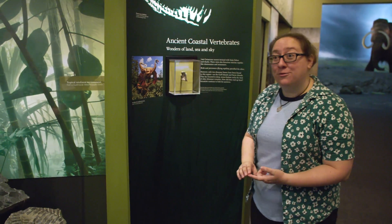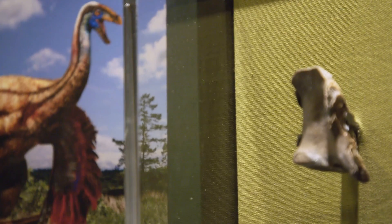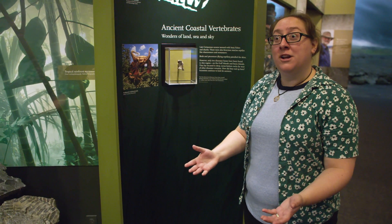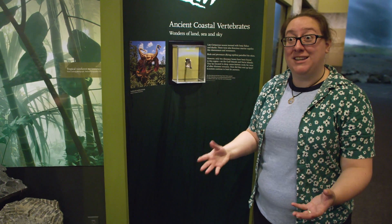We even have a single fossil of a dinosaur found right here on Vancouver Island. This little bone is from the tail of an ostrich-mimic dinosaur, an ornithomimid. So Vancouver Island was mostly underwater, but dinosaur bones would occasionally wash into these shallow marine sediments, so we know that dinosaurs lived nearby here at that time.